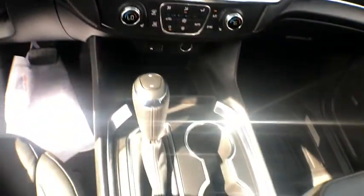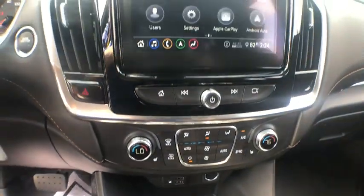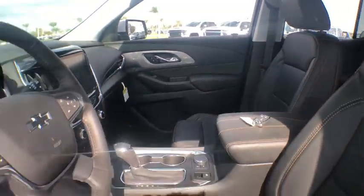Compass, electronic stability control, heated front seats, fog lights, heated steering wheel, trip computer, power windows, security system, rear window defroster.